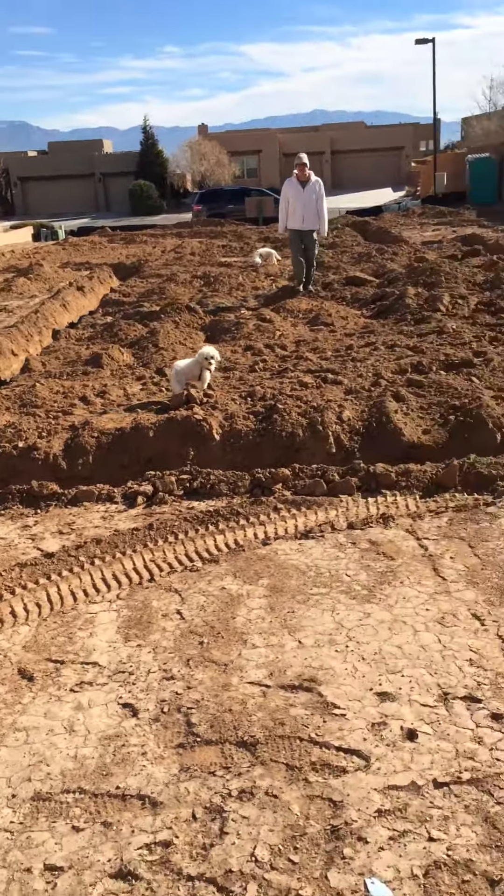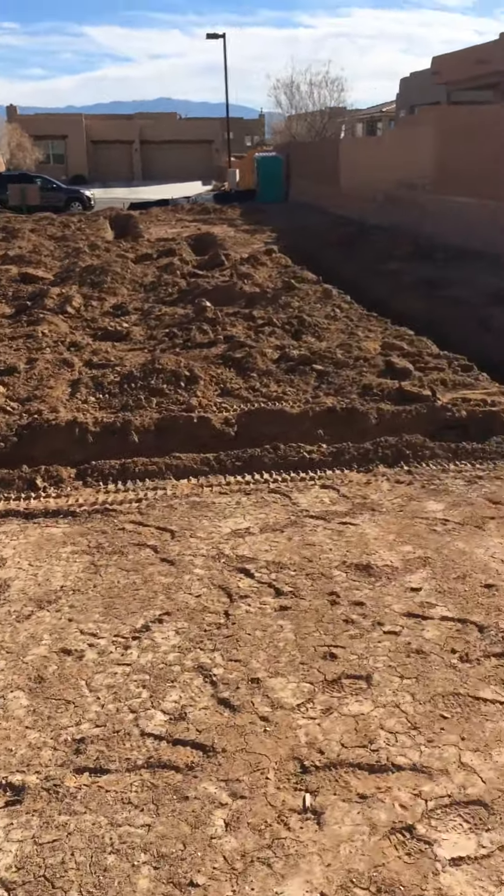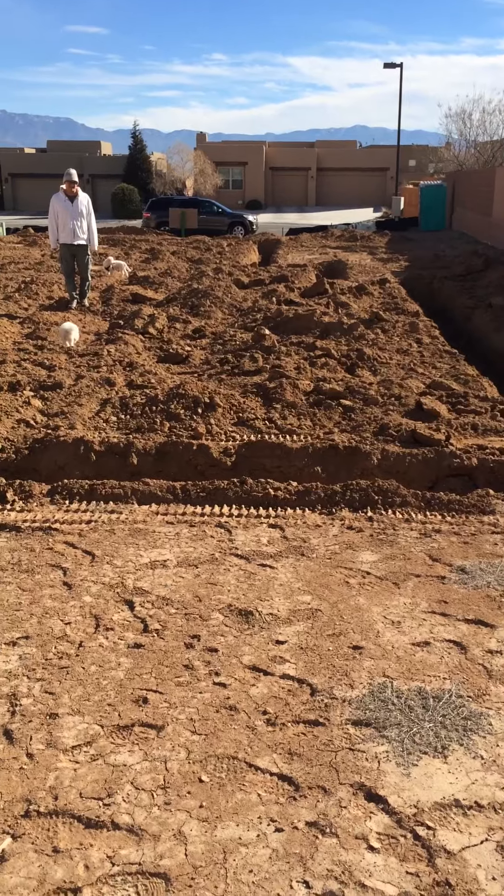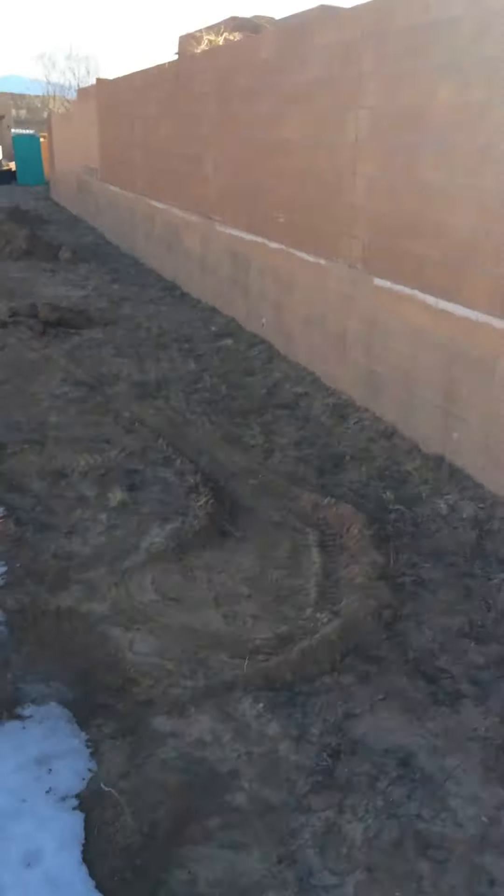That will be our bedroom. That will be our kitchen, or our dining room slash kitchen. And then we have all this shaded area for the backyard as well.